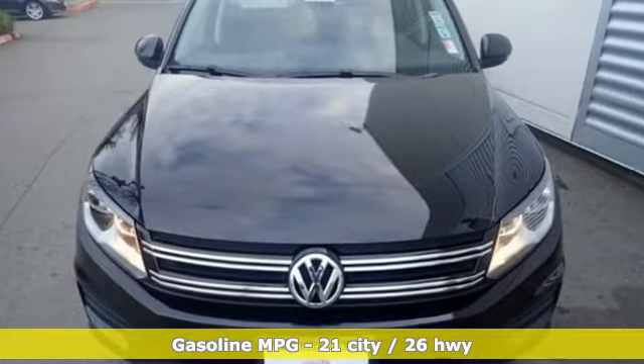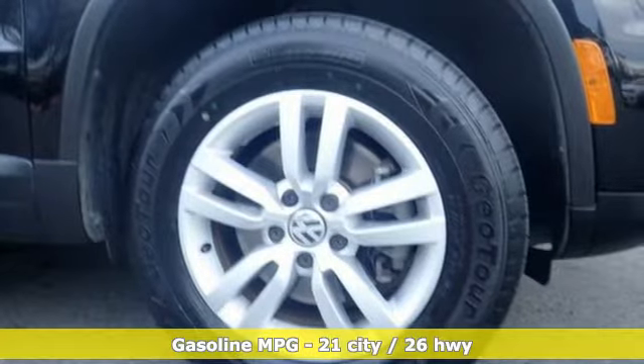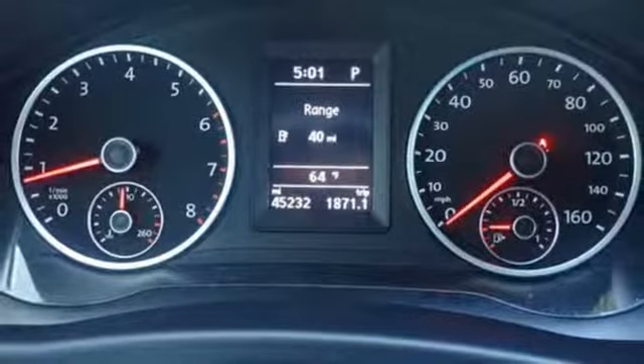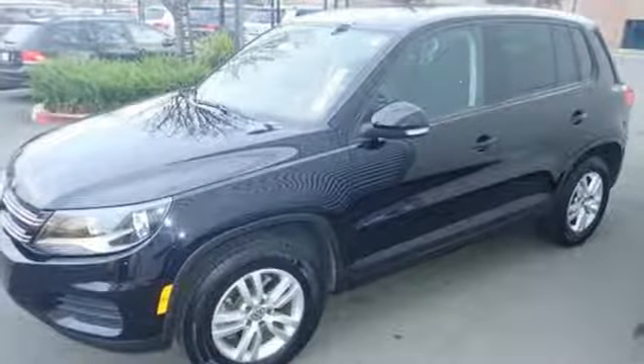Automatic transmission, leather steering wheel, streaming audio, manual tilting steering column, power heated mirrors, auxiliary audio input, aluminum wheels, wireless phone connectivity, and turbo inline four-cylinder engine. Volkswagen, where safety and performance come standard.